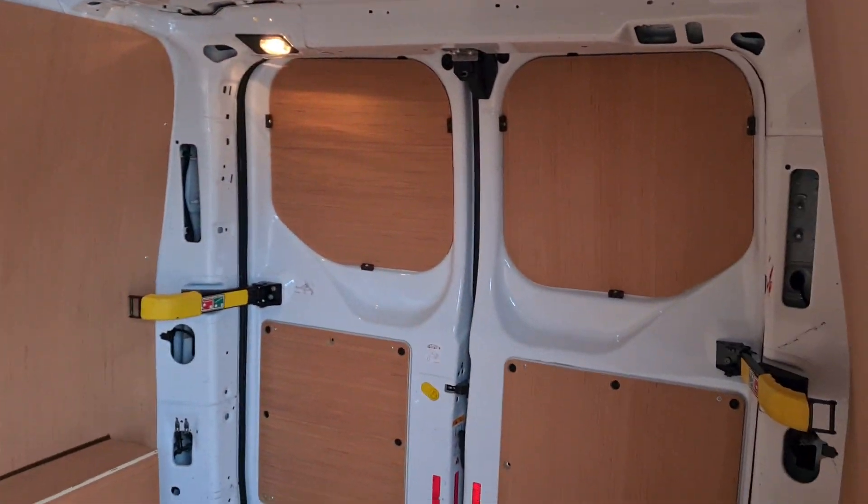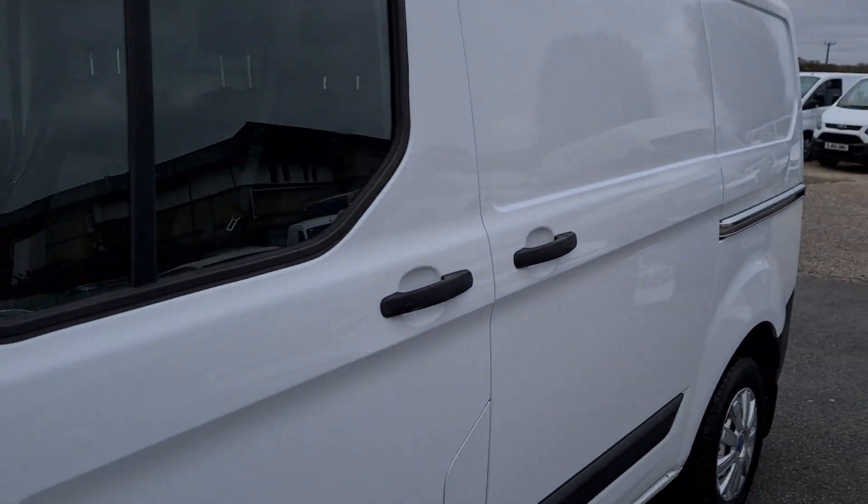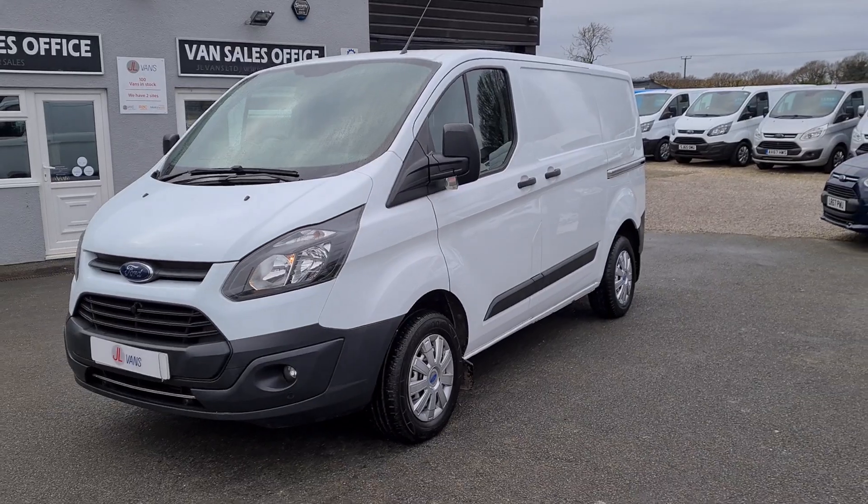We do offer part exchange against all our vehicles, so if you'd like any more information about this particular van or any other vehicle we have currently for sale, please get in touch.